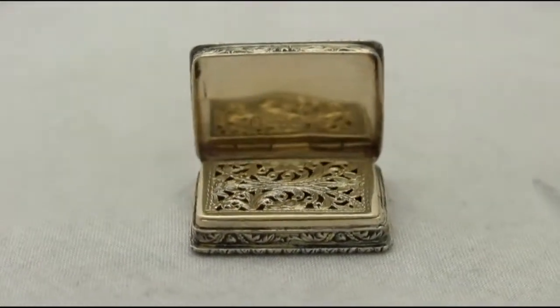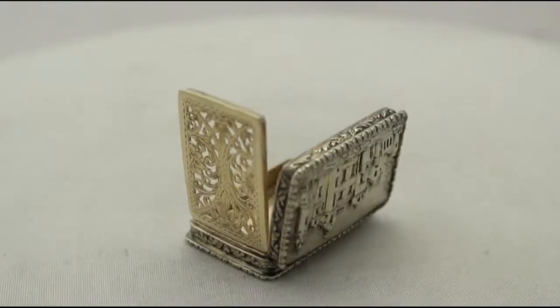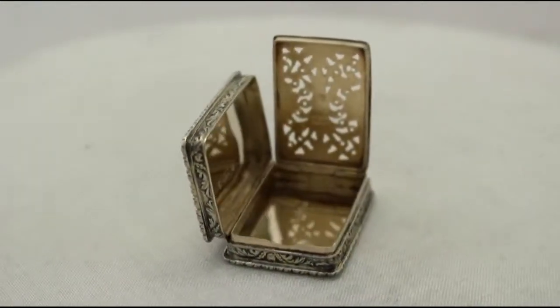The hinged silver vinaigrette cover allows access to the original hallmarked hinged pierced decorated silver grill. The box retains the original gilding; this is worn sympathetically.